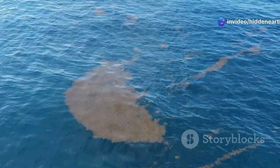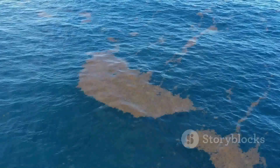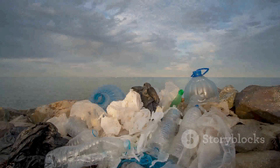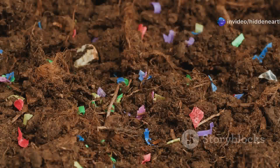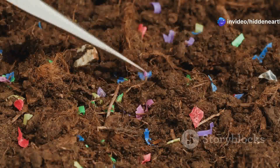The Great Pacific Garbage Patch is just one of several garbage patches found in our oceans. These patches are formed by rotating ocean currents called gyres, which act like giant whirlpools, drawing in debris from coastlines and shipping lanes. Over time, this trash accumulates, creating a swirling mass of plastic and other waste. The North Pacific Gyre, where the Great Pacific Garbage Patch is located, is the largest of these gyres, spanning from California to Japan and nearly reaching the Hawaiian Islands.